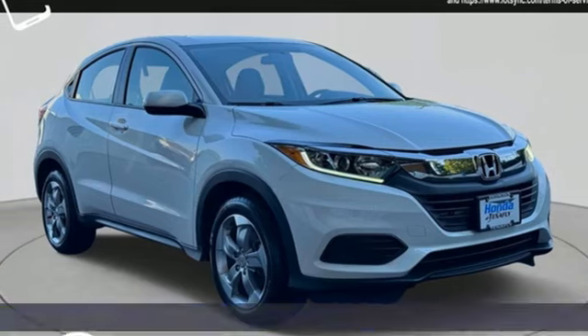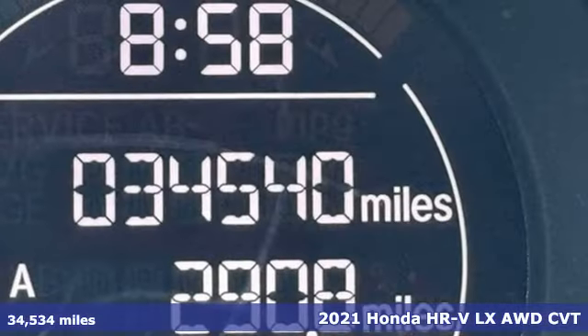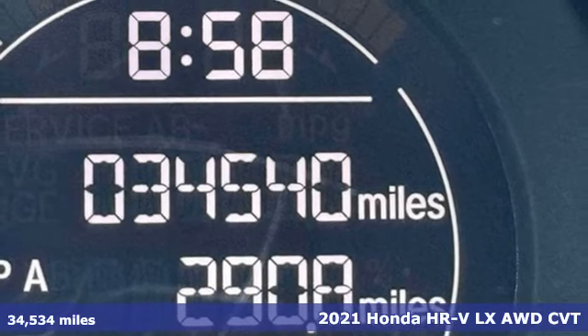Here's a 2021 Honda HR-V. It's a Honda, so longevity comes standard.